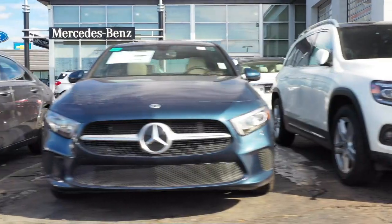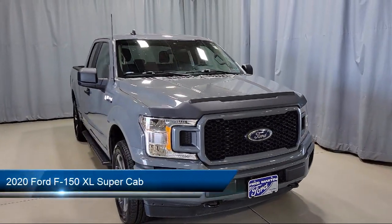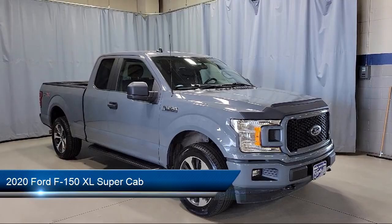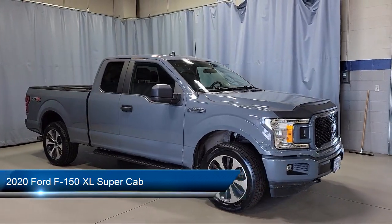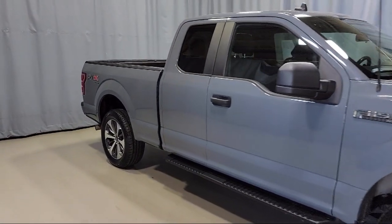Welcome to Fred Martin of Youngstown, and here's a look at another one of our great vehicles from our inventory. It comes equipped with exterior parking camera with dynamic hitch assist, 500-pound payload package, STX appearance package, and XL power equipment group.